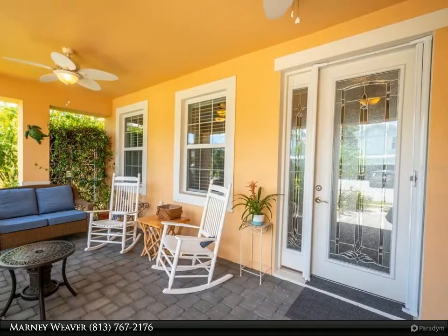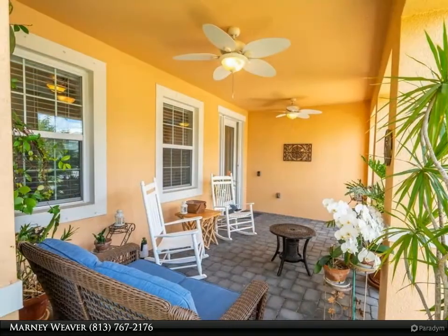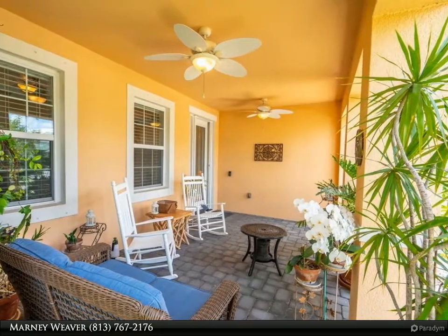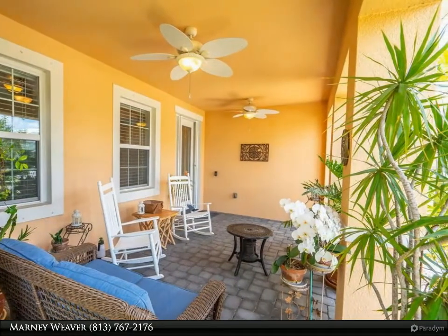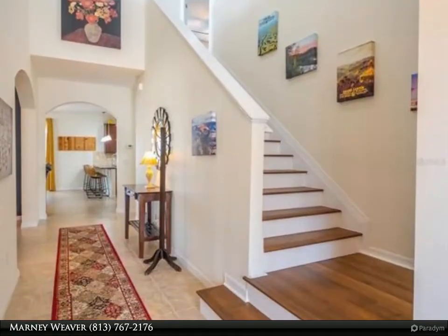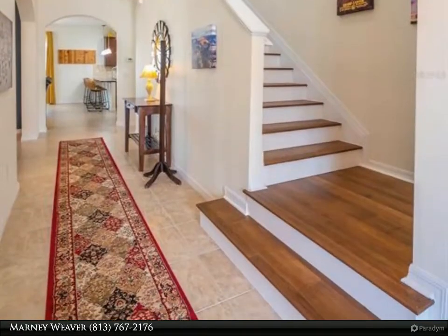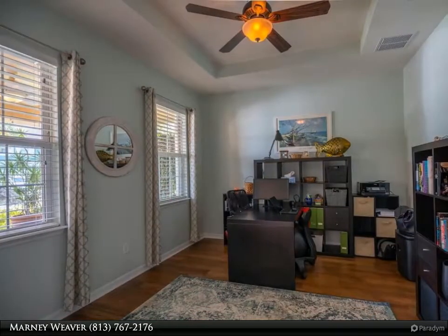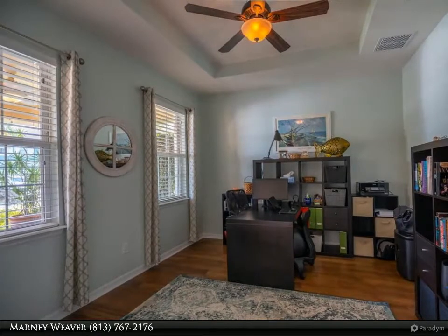That opens up to the grand foyer. This five bedroom, four and a half bath plus office and den will impress even the pickiest buyers. Wait until you see the huge eat-in kitchen, complete with an abundance of granite countertops, 42-inch cabinets, large island, walk-in pantry, and breakfast bar that opens up to a spacious great room.